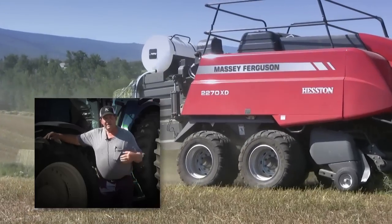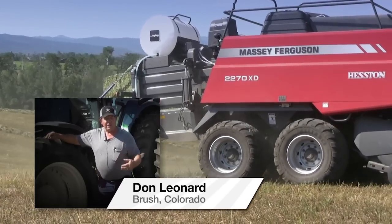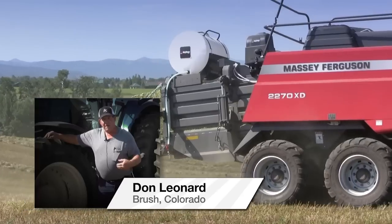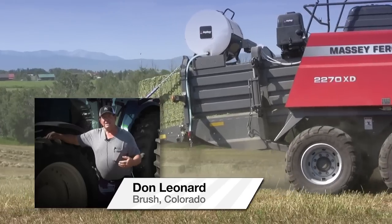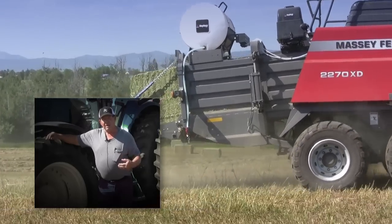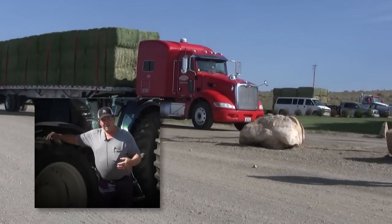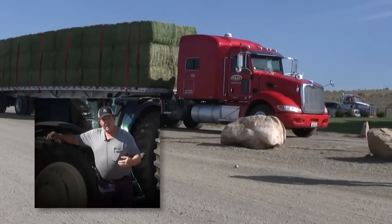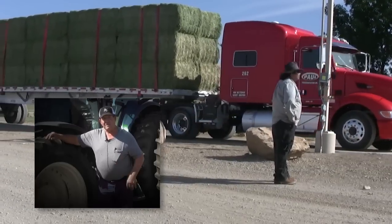I believe we need to step up to another notch here to make a better product for our customers, especially the dairy industry. We need to be more consistent in the kind of hay that we haul them — that the load of hay we haul into the dairy is about the same relative feed value instead of varying as much as 30 to 40 points on individual bales.